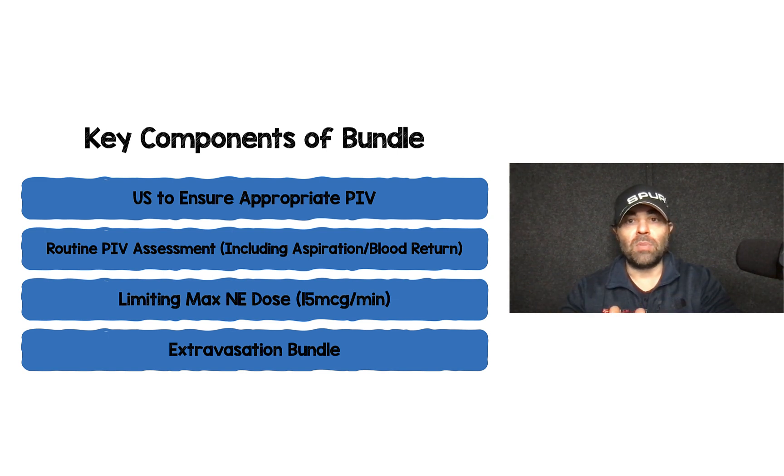There are a lot of components to the bundle, but the key components for me were: use of ultrasound to ensure the IV was placed appropriately; routine peripheral IV assessments including aspiration and checking for blood return every two hours; limiting the maximum dose of norepinephrine to 15 micrograms per minute; and having an extravasation bundle ready — as soon as an extravasation event was recognized, they used phentolamine or terbutaline along with nitroglycerin paste.